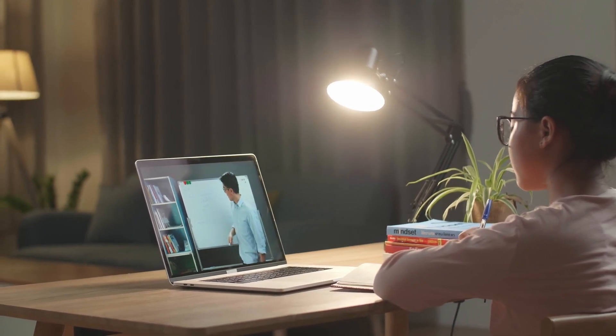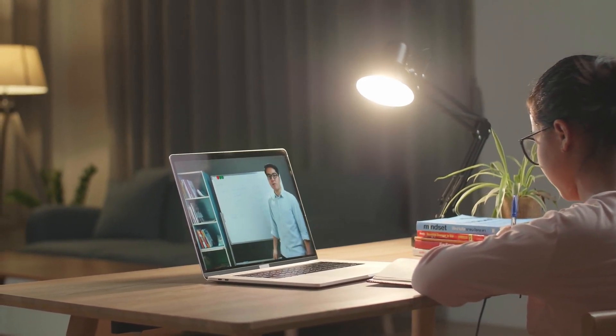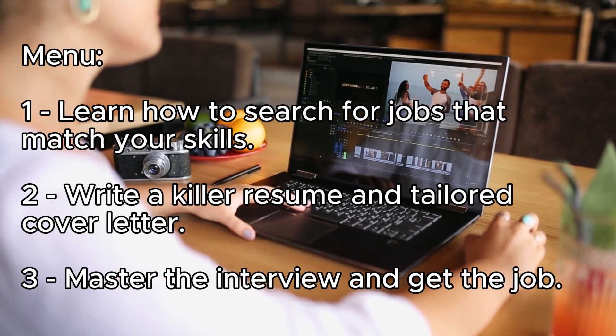We are going to teach you. I will guide you to learn how to search for a job in three steps. This video has the theory, one example, and one exercise.